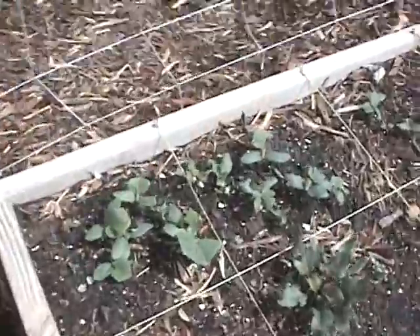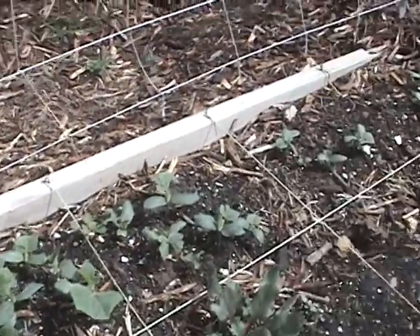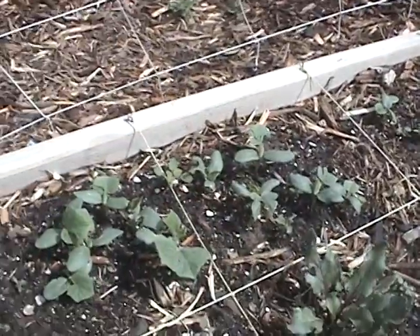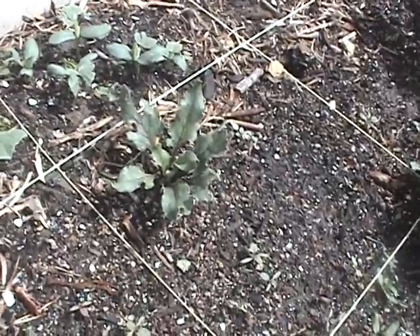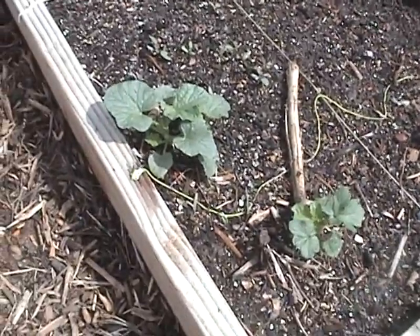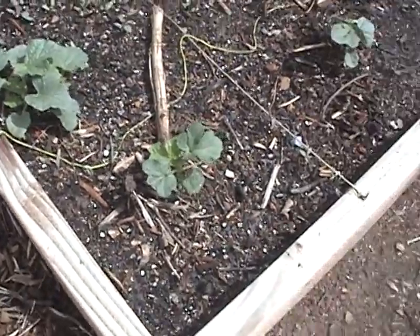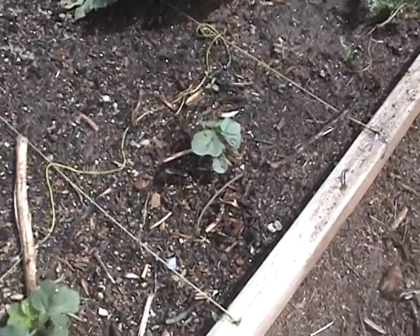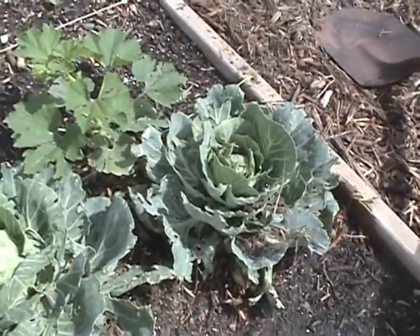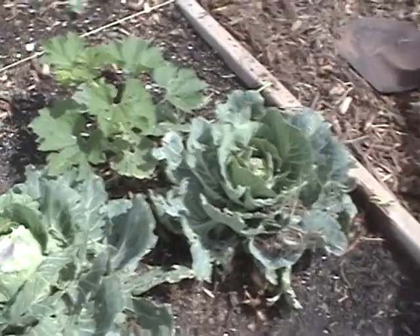We have some lettuce that we need to start picking over here. Our cucumbers — after like eight attempts, three times came up — we have a lot, so we're gonna have to thin, but that's good because at least we have some. Looks like a beet right there, and some rogue squash of some sort. Here's some okra right there, and we had a little critter get in here and dig it all up, but here's our cabbage that survived — hopefully that will be good.